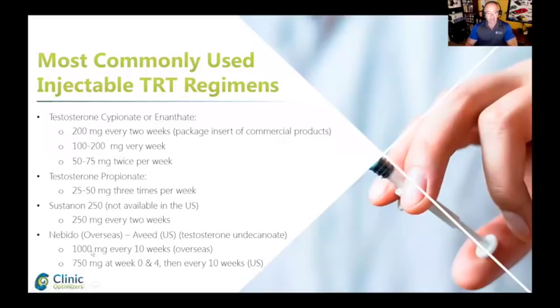Overseas, Nebido is a 1000 milligrams every 10 weeks. But in the U.S. it was approved at 750 milligrams at week zero, then week four, and then every 10 weeks at 750 milligrams.